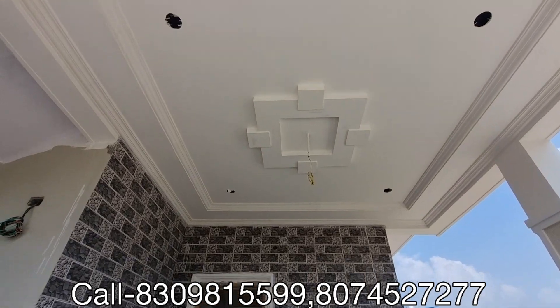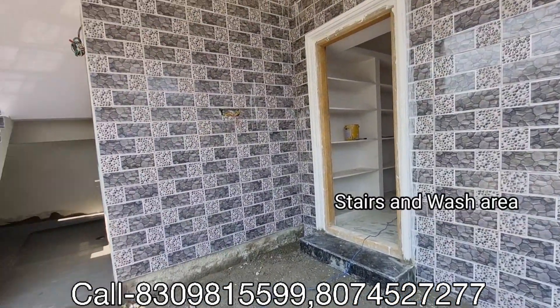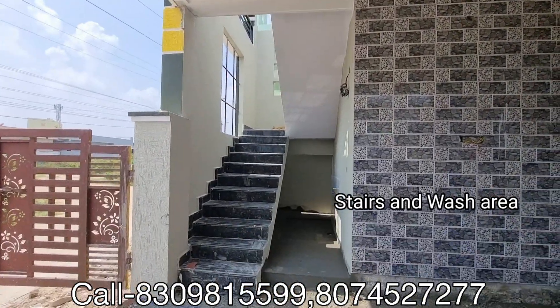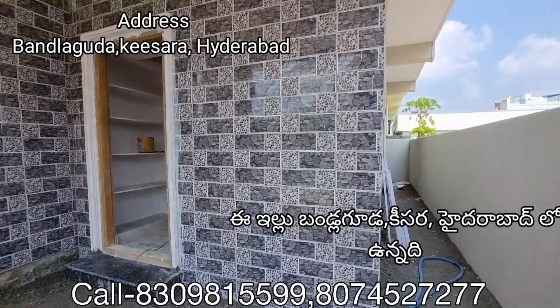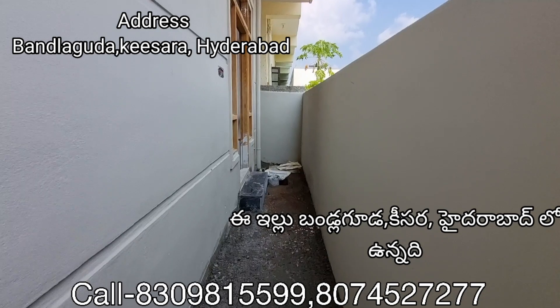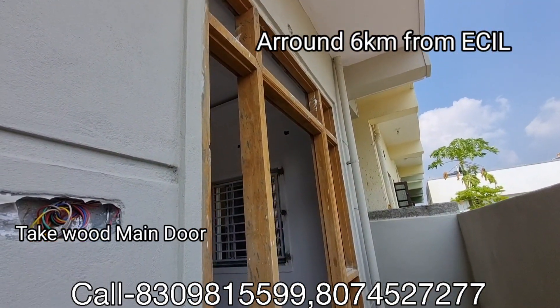We are in the parking area. The parking has been laid with tiles — the tiles are consistent throughout. This house is in front of Kisara, which is around 6 km away, and the outer road is around 3 km.